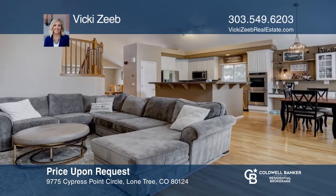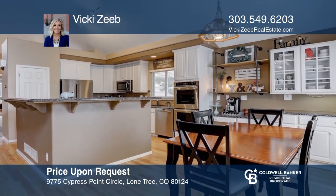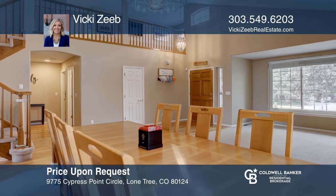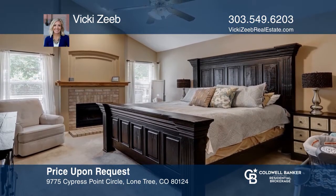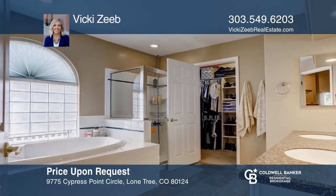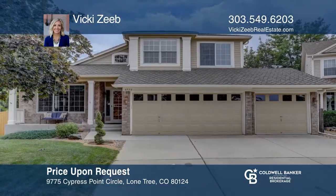This three bedroom, three bath home offers a grand family and dining room with vaulted ceilings and an open concept from the living room to the kitchen. During summer nights, entertain guests on your large deck and enjoy your large landscaped backyard with a water feature. With smart home technology, control the comfort of your home through your fingertips. With pride of ownership, enjoy the abundance of updates your new home has to offer. Act now and make this home yours by calling Vicki Zeeb.